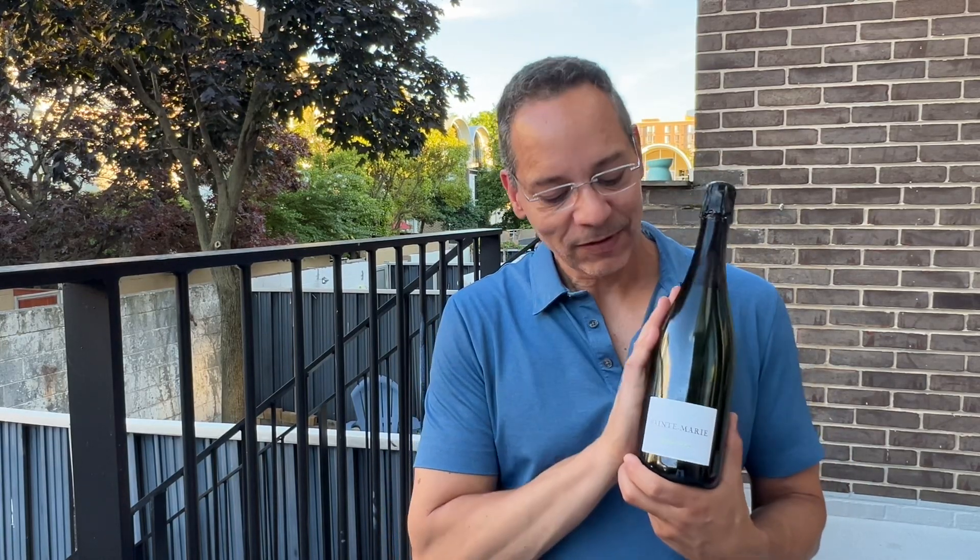Hey there, Sparklist. Another bottle for you — kind of a special one. This one's a little bit more rare. It's a real treat to have this one here.